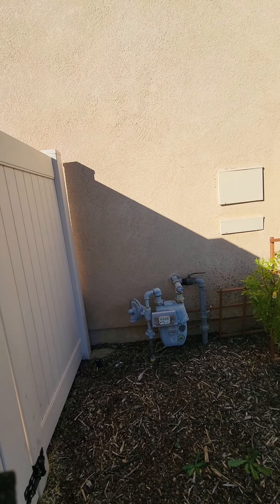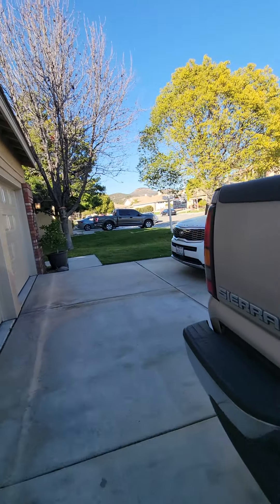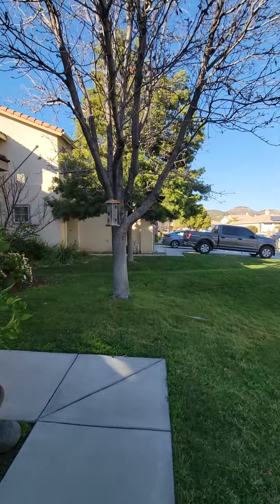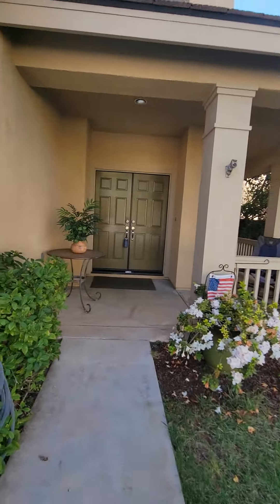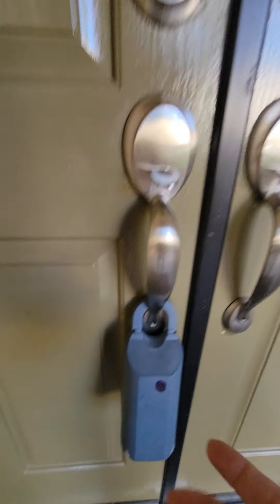Let's go check it out. I have to unlock the door, so it might cancel the video. If it does, I will start recording again. Really cute porch area. Okay, let me try to check it out.